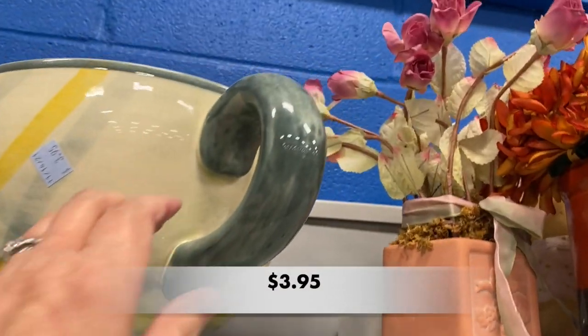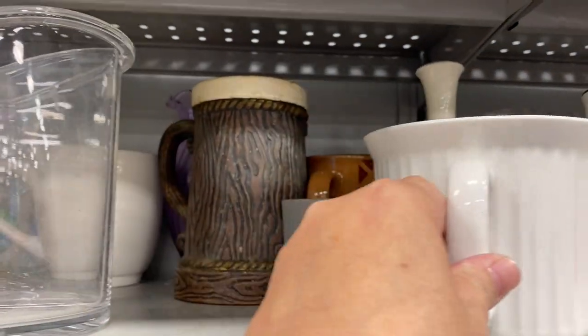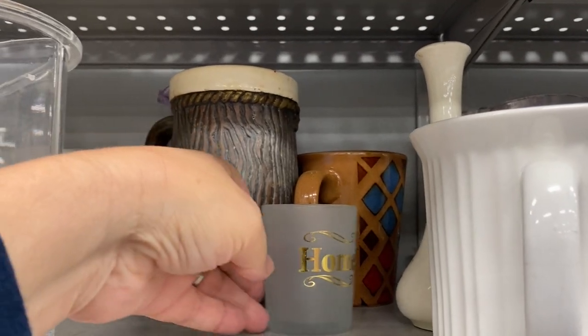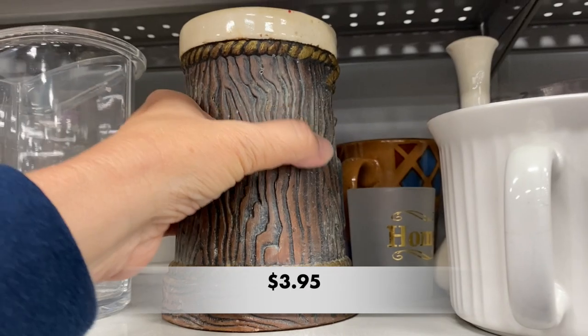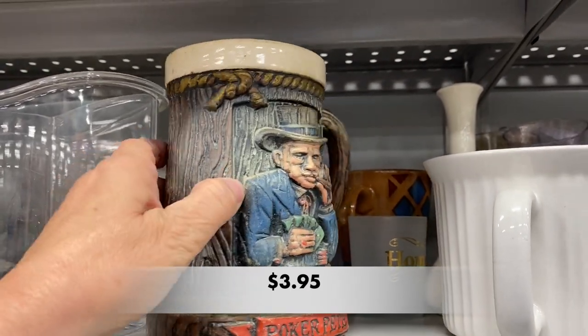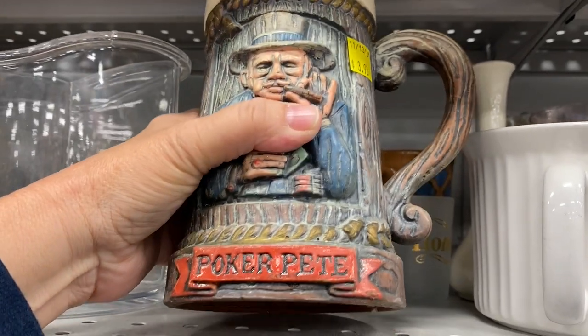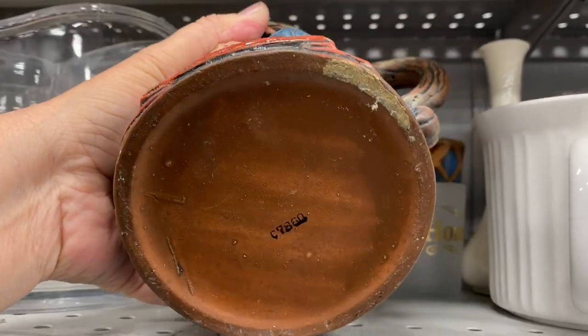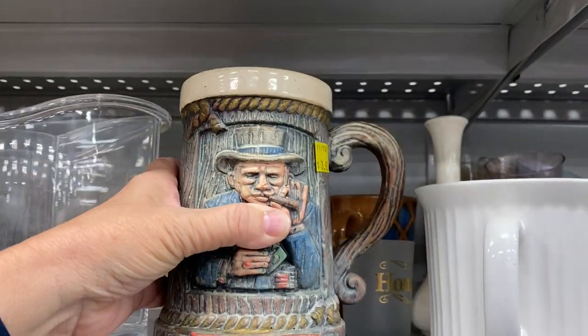I had to check out that mug too, which I assumed was a planter. Let's take a look at this stein — it has a wood grain look to it and it turns out to be Poker Pete. This vintage stein was made by Napco Ware and besides being filthy it looked to be in pretty decent condition.